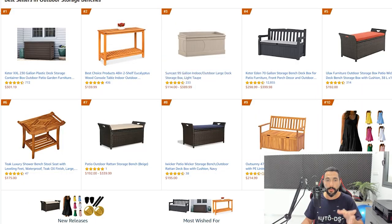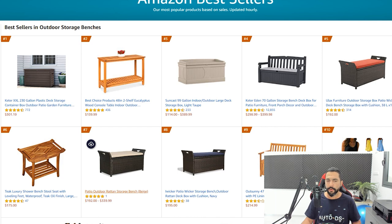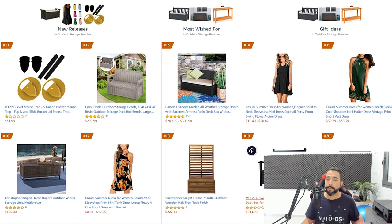There's no more subcategory after storage benches, so we're done diving deep into the patio, lawn and garden category and these are the results we have. So how do we find our best-selling product here? All of these products have been proven to sell well and get good reviews. Even if a product doesn't have a lot of reviews, it may be a variation of something that did. Either way, all of these products have been proven to sell and work.